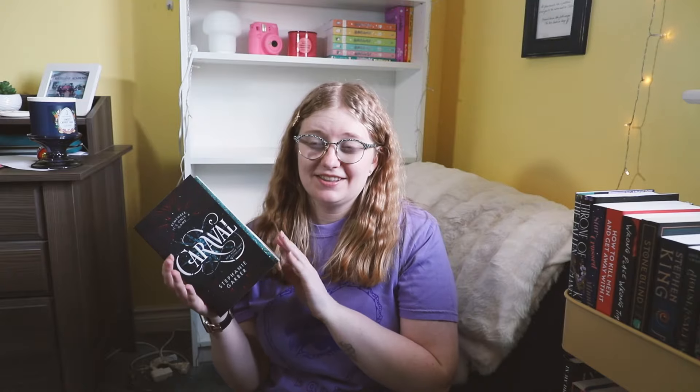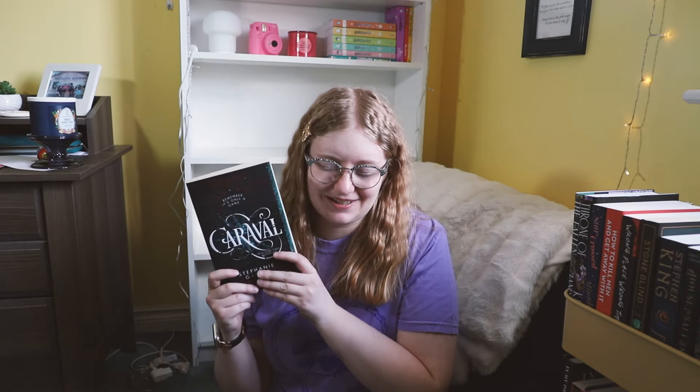I'm gonna pile books to unhaul here. Some of these I've had for a while, I just haven't gotten around to donating them. The first book I'm gonna get rid of is Caraval. I DNF'd this series, and I just don't think I'm ever gonna go back to it. I only have the first book, because once I read it and didn't really like it, I got the rest from the library. This is just taking up space on my shelf.